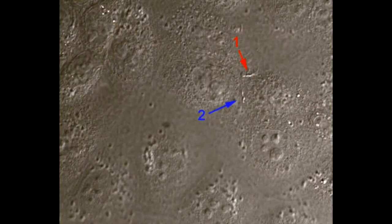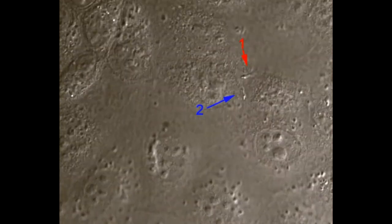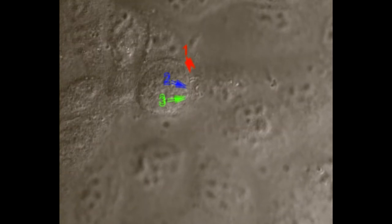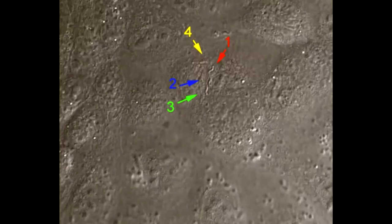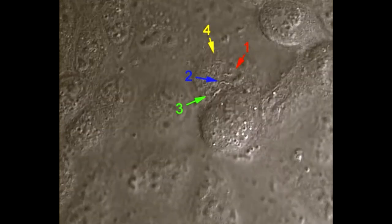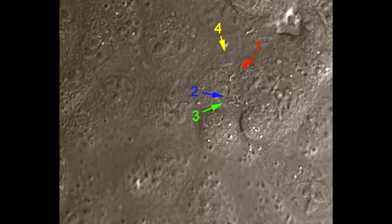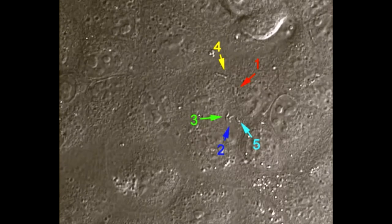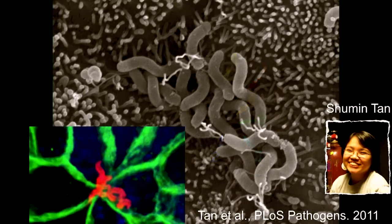Interestingly, if we look at these bugs that attach at the junctions, this is now a time-lapse movie sped up. You can see that these bacteria are actually dividing and growing at the junction where they arrived. We're counting them over about 16 hours - where there were one or two, now there are four, then six, then eight. At higher resolution we see little clusters of bacteria sitting right on top of the epithelial junctions. They're living on your epithelium - not just arriving there to destroy it, but using it as a place to live.